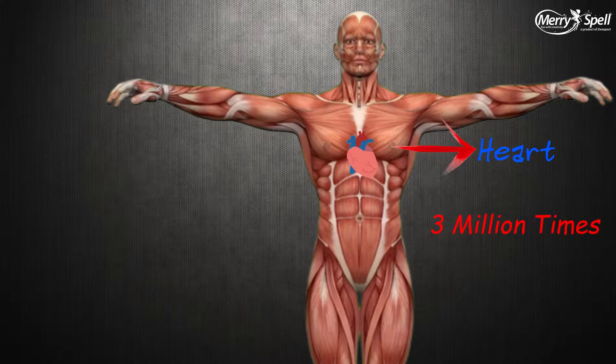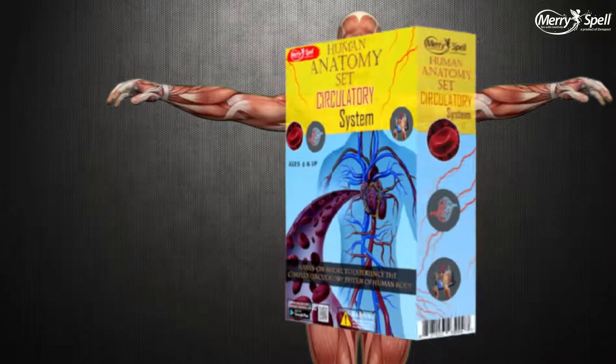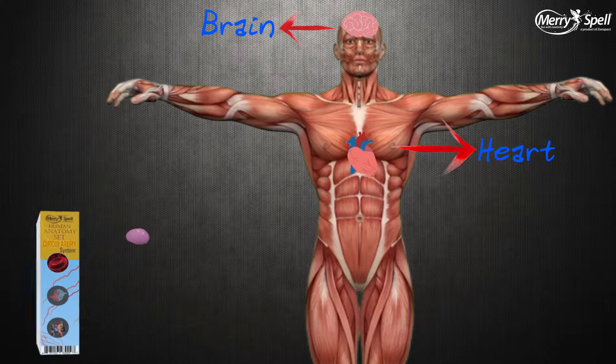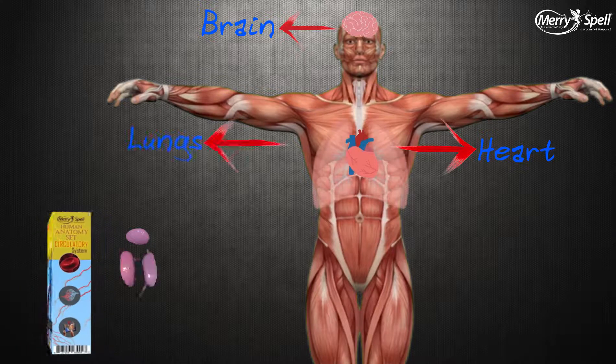The heart beats around 3 billion times in our life. Meryspell presents the Human Anatomy Set explaining the circulatory system. The human brain works as the CPU of our body — only smooth blood flow ensures healthy functioning of the thinking process.